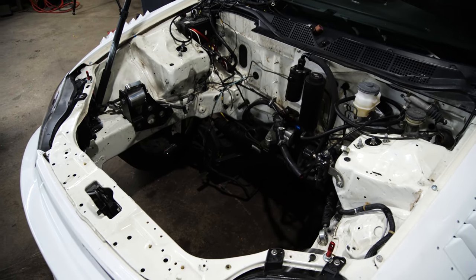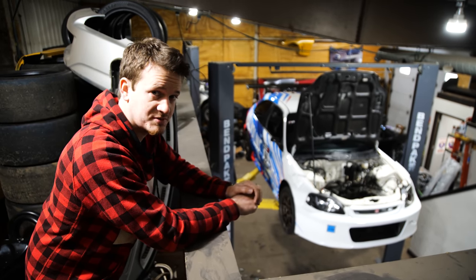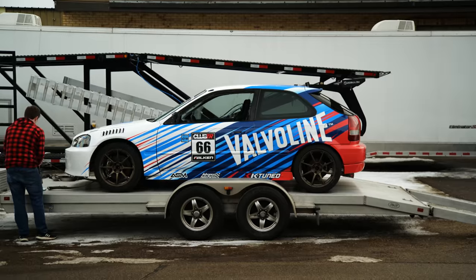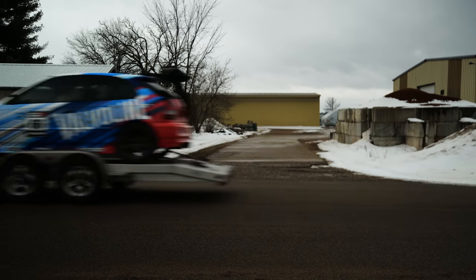That just about wraps it up here at Andy's shop for now. The car is totally stripped out and ready for a roll cage. So now we're going to load up this empty shell onto our trailer and go up to Minnesota, where we're going to have Artsom weld up the cage.